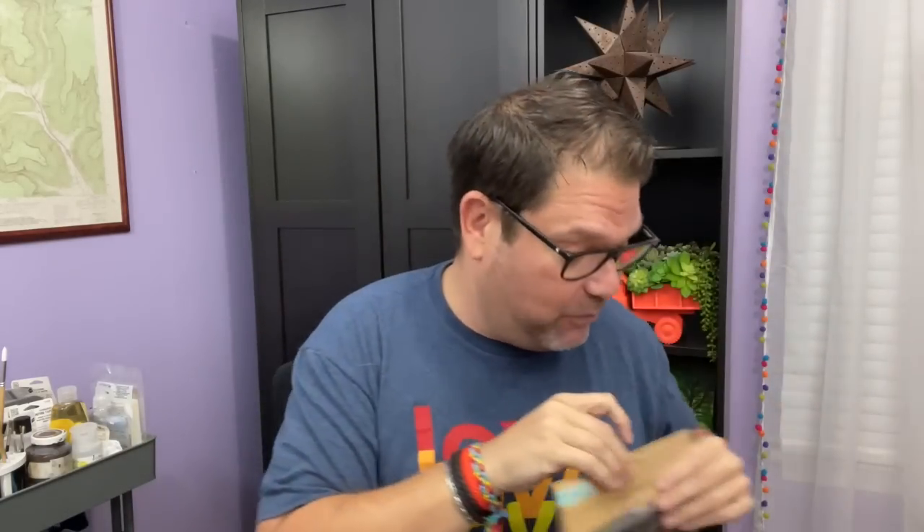Speaking of different colors in metal, this is a great example. I recently did a DIY with this copper color and I had to have another one because I had another DIY idea for it. But then I also found the black, and I thought the black could be so cool for Halloween. So there could be some fun DIYs coming up with those.